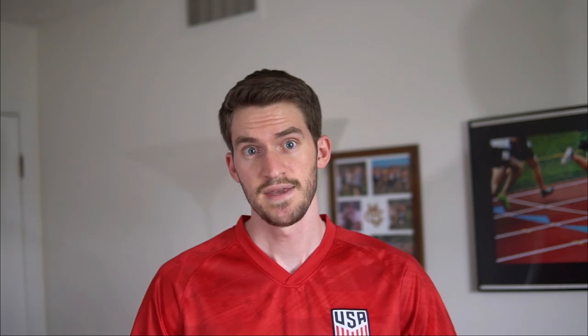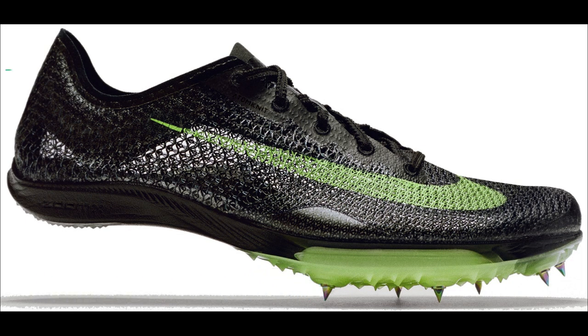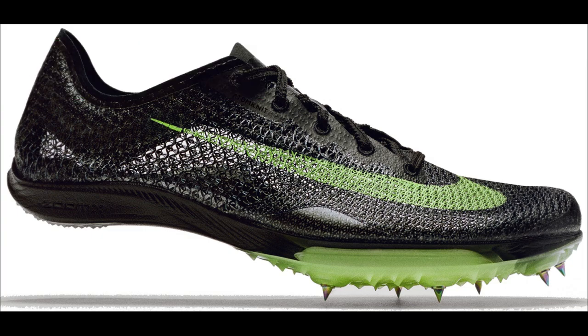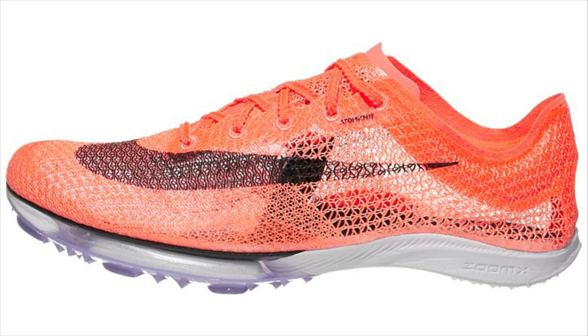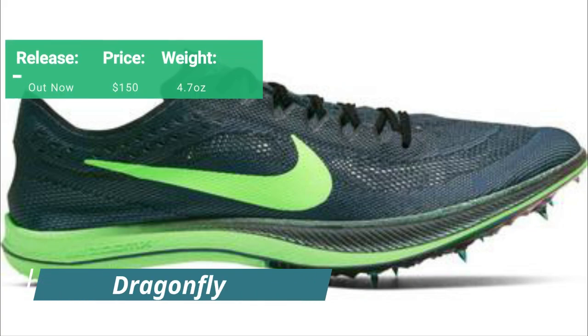Some of the most popular super spikes that started this trend are from Nike. The Air Zoom Victory costs $180 and comes in at 4.7 ounces, covering anywhere from 800 meters up to 10k. In the midsole it uses ZoomX and Air Zoom pods, with a full-length embedded carbon plate above those Air Zoom pods and an Atomknit upper. This is essentially their Alphafly but for the track.